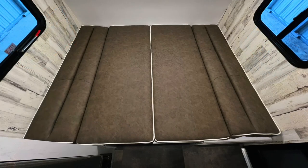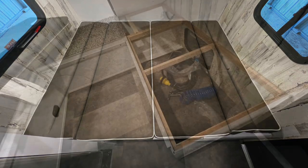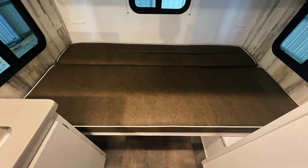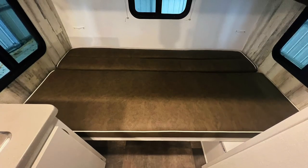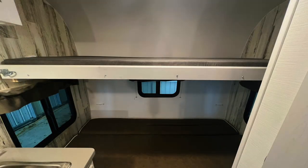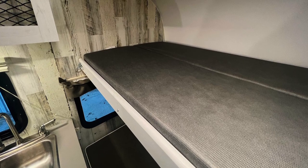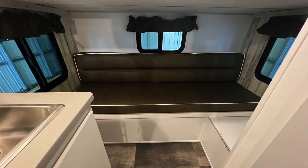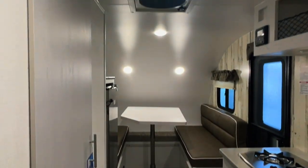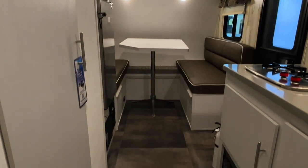The front dinette bed measures approximately 54 inches north-south (front to back) and 74 inches east-west (side to side). There is storage beneath the dinette that can also be accessed from outside the camper. The lower bunk in the rear measures 36 inches north-south and 74 inches east-west. The upper bunk measures 32 inches north-south and 74 inches east-west with a 150-pound weight limit. There is room to use the lower as a seating area with the upper bunk pulled out. I'm reading a book on anti-gravity — it's impossible to put down.